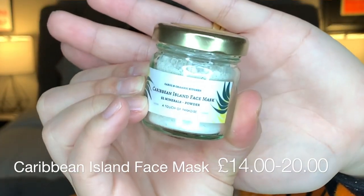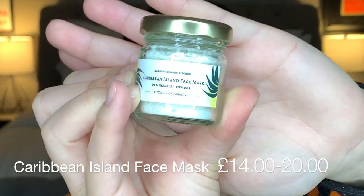The first thing I'm going to go in with is the Caribbean Island Face Mask. This has 92 minerals and it is a powder. The clay from Caribbean islands draws toxins from the skin while the talc-like feel smooths and softens the skin. 92 minerals are added from sea moss, which reduces the signs of aging by plumping and repairing the skin, leaving it softer, smoother, and visibly improved after one application.